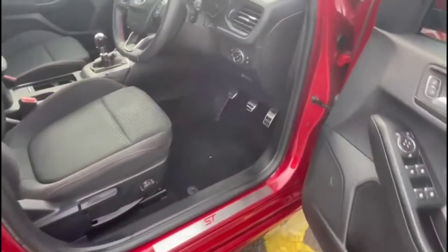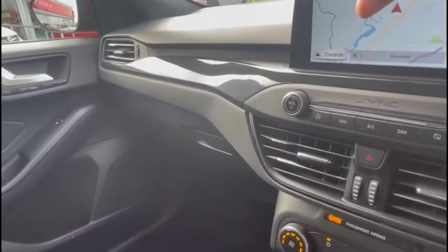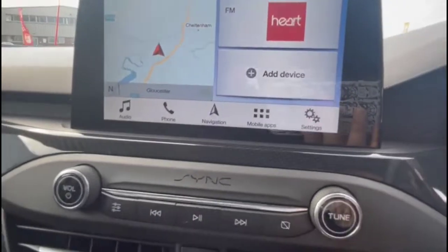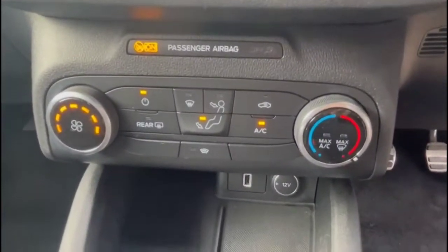As we take a look inside through the driver's door, there are Sportstar front seats in contrasting grey cloth with a height-adjustable driver's seat. There's a Ford sync touchscreen with satellite navigation, DAB radio and smartphone projection, plus air conditioning with pollen filter and heated front screen.